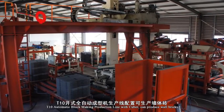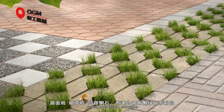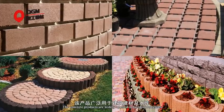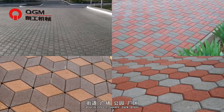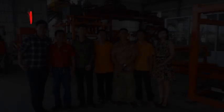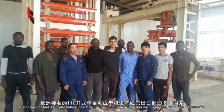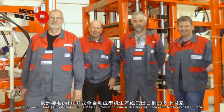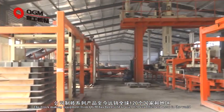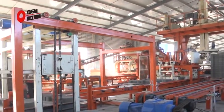The T10 automatic block making production line with Cuber can produce wall bricks, pavers, grass bricks and curb stones. The concrete products are widely applied in building materials, roads, railway slopes, streets, squares, parks, plants and residential areas, etc. Meeting European standards, the T10 has been exported to over 60 countries. Block making equipment from QGM has been exported to over 120 countries and areas in the world.